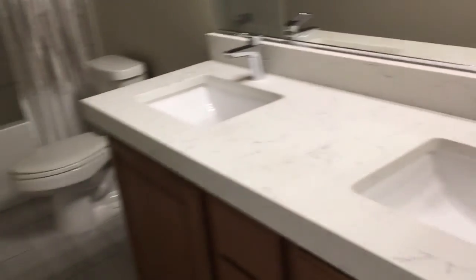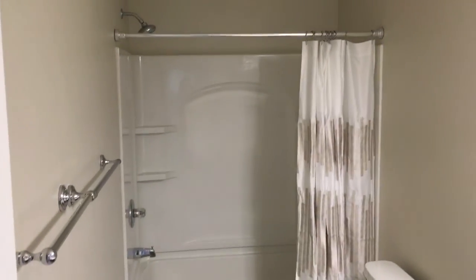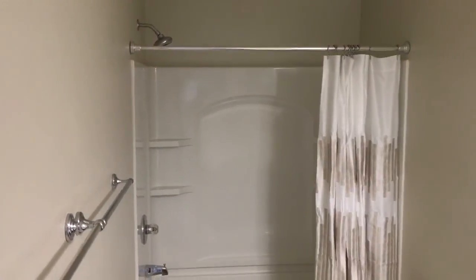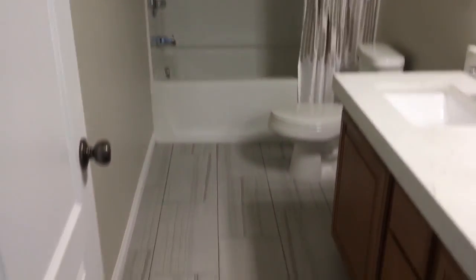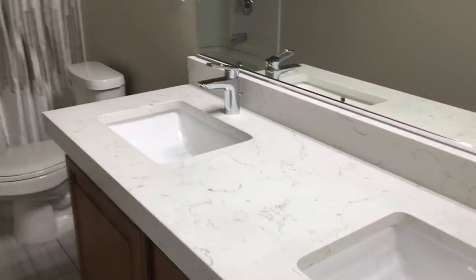The secondary bathroom upstairs was finished to match the master — you have the quartz countertops, same undermount sinks, same hardware, and the same tile. This one does have a tub shower with a new shower head, and even the same type of light fixture. All three bathrooms match as far as flooring is concerned. The two upstairs have the custom quartz, and the downstairs has the nice 24-inch vanity.